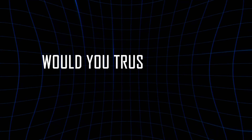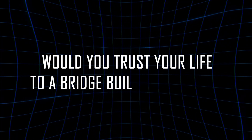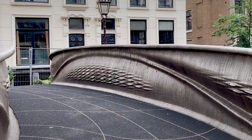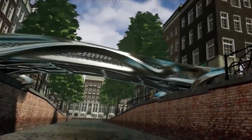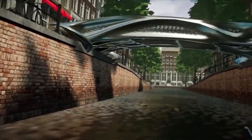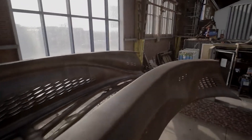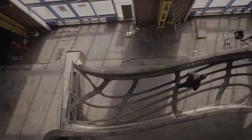Would you trust your life to a bridge built by a robot? Drop your answer in the comments. And if you're fascinated by stories of extreme engineering and the future of construction, hit subscribe and ring the bell. Because this is Extreme Builds, and today we're crossing into the future.